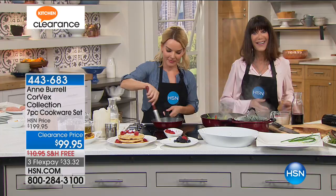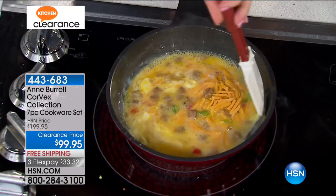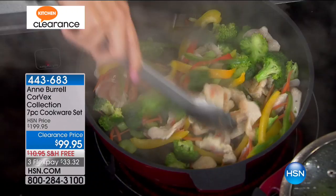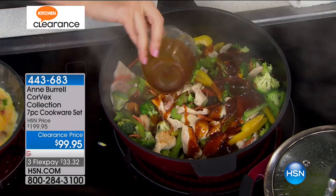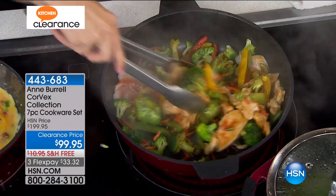Originally, I had bought the smaller pan when you had it on one day. And since then, I have been praying that you would put on a set because the price is phenomenal — you probably couldn't buy two of those items at the price you're offering. But the biggest thing is the way they cook. I love that pan so much I even use it to cook one egg in. I'm delighted to get this whole set.